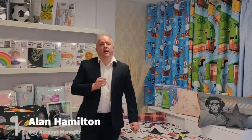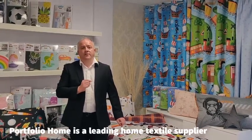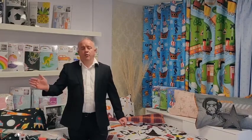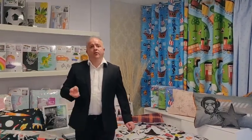Good afternoon, my name is Alan and I work for Portfolio Home Textiles. Portfolio Home Textiles are one of the leading suppliers of home textiles. We have a range of duvet covers, throws, sheets, towels and other accessories such as bedspreads and tea towels.